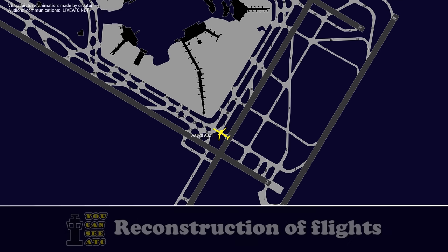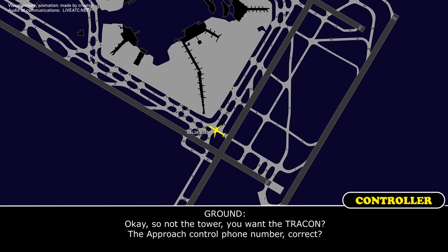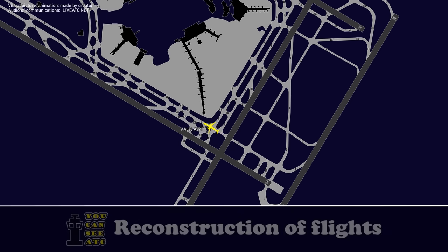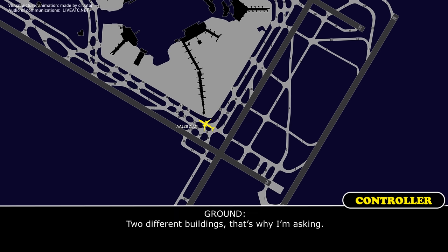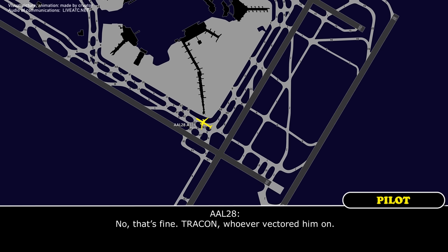Roger, have a nice day. And ground, we'll actually need to try to get a phone number for someone in the tower on that approach we had. Okay, not the tower — you want the TRACON, the approach control phone number, correct? Whoever gave the Pilatus clearance to land, we need to talk to whoever that was. So whoever vectored the Pilatus, or whoever actually said cleared to land? Two different buildings, that's why I'm asking. TRACON, whoever vectored them. Okay, no problem, I'll get a phone number for you. Thanks.